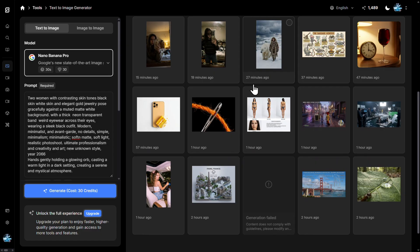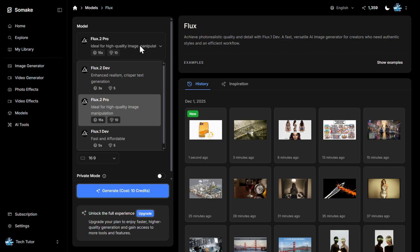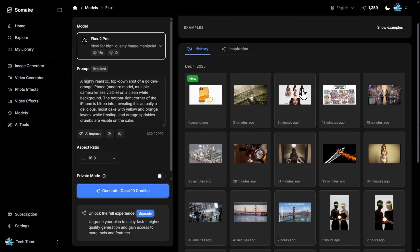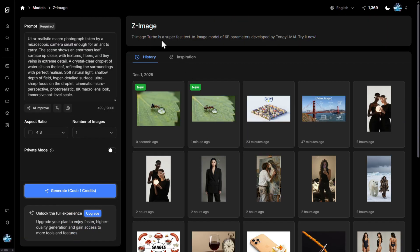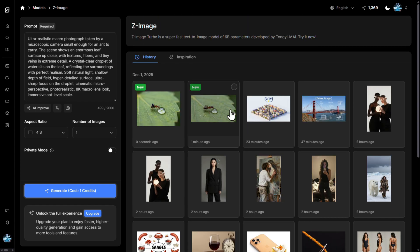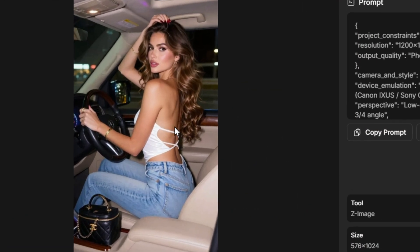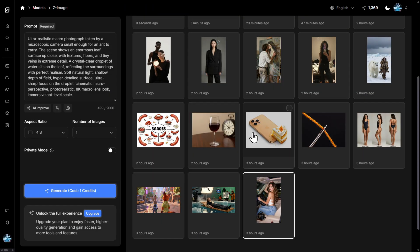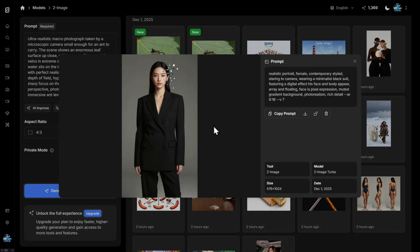Overall across all 15 generations, Nano Banana Pro is the winner — it creates amazing images except for the censorship restrictions. Flux 2 Pro is almost as good as Nano Banana Pro. Z Image Turbo, a super-fast text-to-image model with 6 billion parameters developed by Tongyi (Alibaba), performs pretty well but is not yet at the level of Nano Banana Pro for all prompts, though it holds its own on many. Please share in the comments which one you preferred.